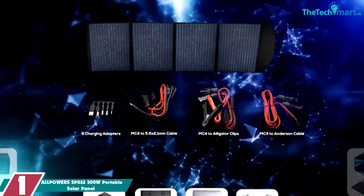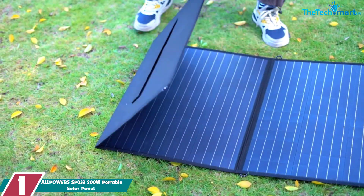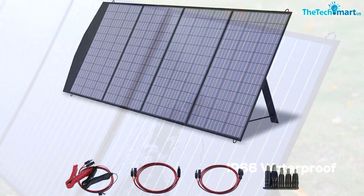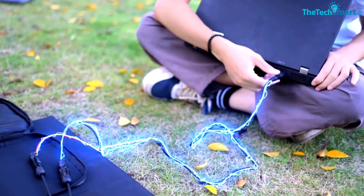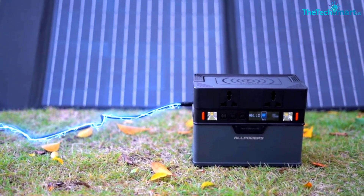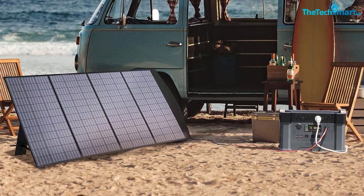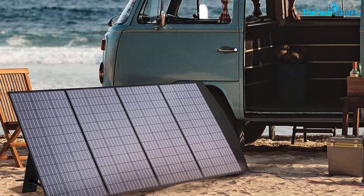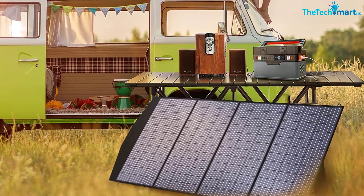At number one, we have the Allpowers SP033 200W portable solar panel — a must-have for hikers and travelers. This foldable, lightweight panel delivers up to 200 watts of power, enough to charge phones, tablets, laptops, and more. It features American-made cells with up to 22% efficiency, one-third lighter than standard silicon panels of the same power. With MC4 output up to 25A max and FCC, RoHS, and CE certification, it's made of durable, waterproof IP66 nylon material, making it perfect for powering a portable power station in the wild.